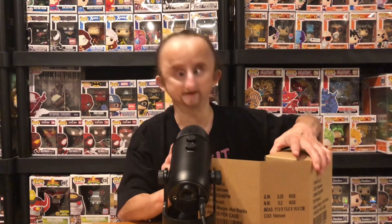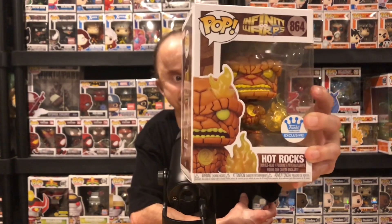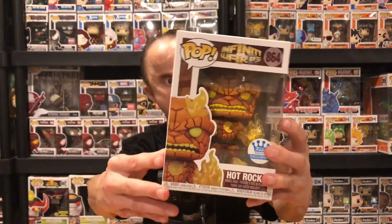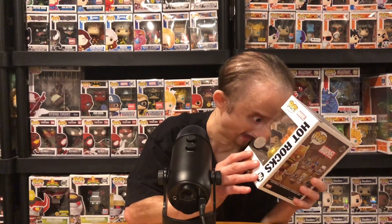So the first pop — I believe this is from the Funko Shop. My brother just bought it today and brought it, and just in time he made a video. So the first pop is Hot Rocks. It's the King and the Human Torch mixed. This is pretty cool. I like these mashup pops — this is pretty dope. It's the King; he's got the flames coming out the hands and the feet. Big fan of the mashups.